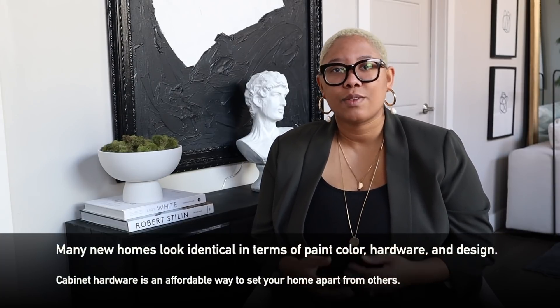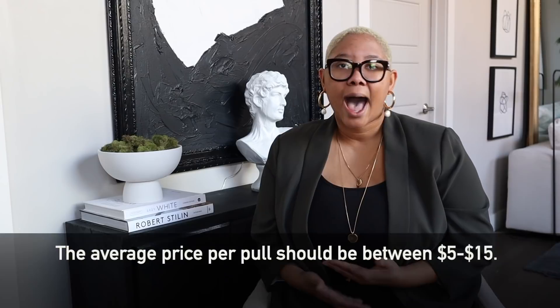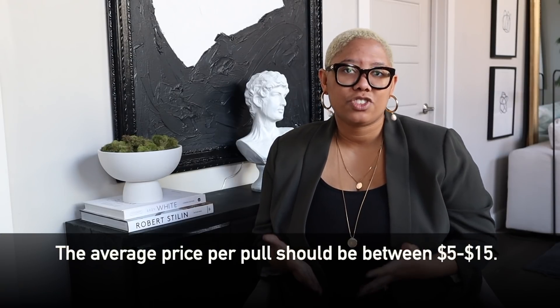The second item that you must invest in is cabinet hardware. Your house comes with hardware, but it comes with the hardware that everyone else has. We live in a world where everything is contractor-grade — everyone's getting the same paint colors and door handles. The easiest and most affordable way to set your home apart is with cabinet pulls. When it comes to cabinet pulls, you should be looking to spend between $5 and $15. It's also really important because a kitchen is a very heavily used space and you don't want your hardware all scratched up.